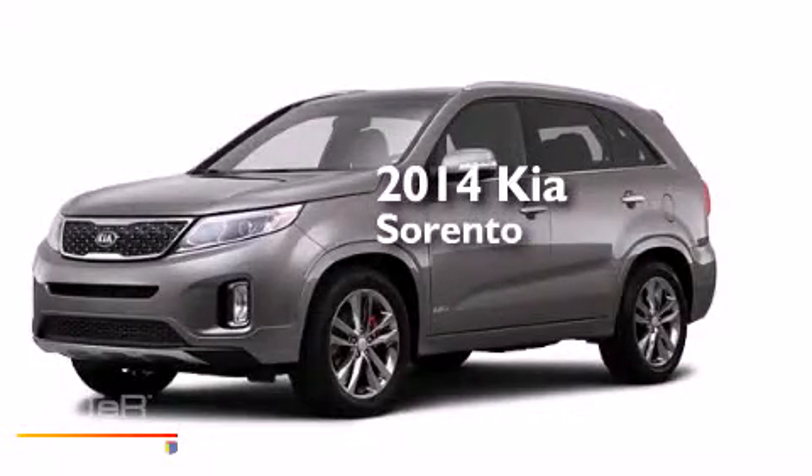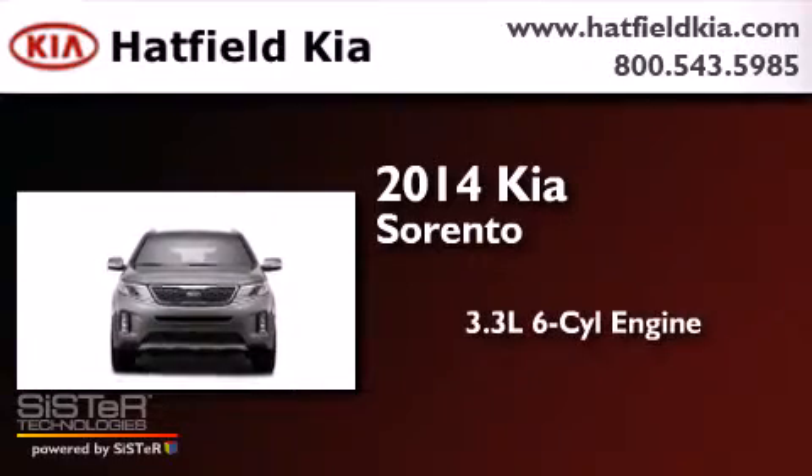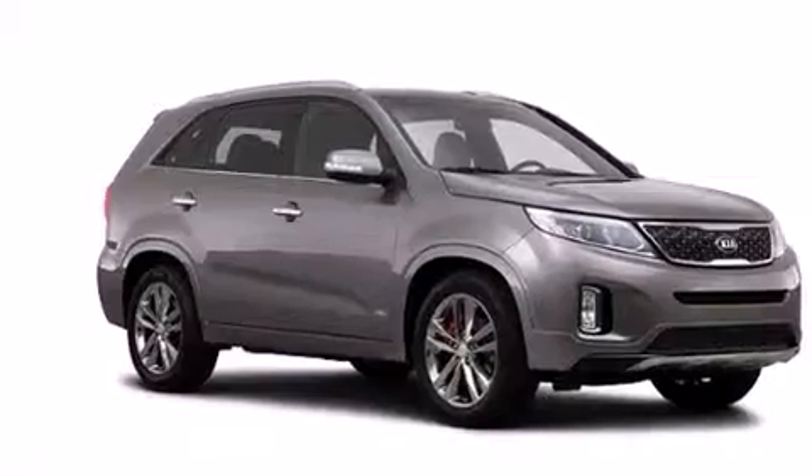This is a brand new 2014 Kia Sorento. It has a 3.3-liter six-cylinder engine, an automatic transmission, and all-wheel drive.